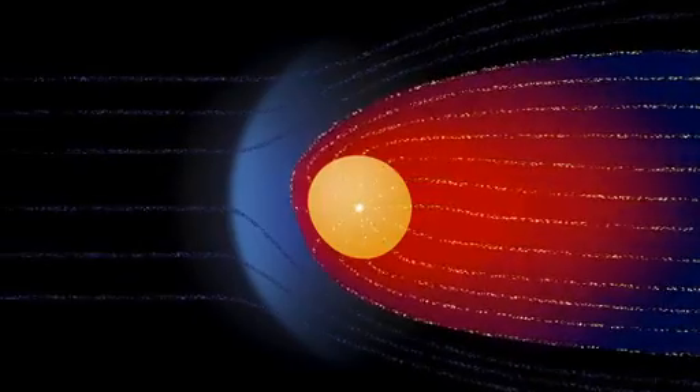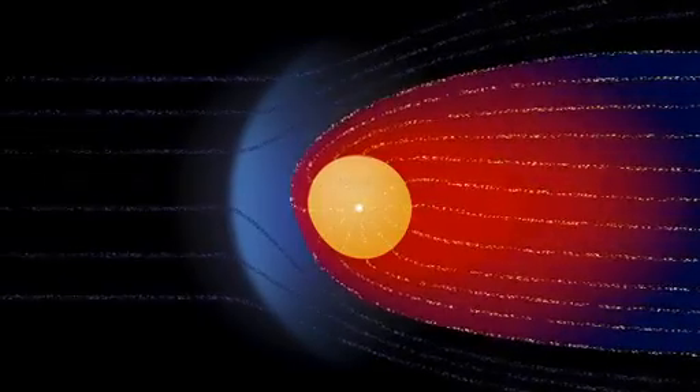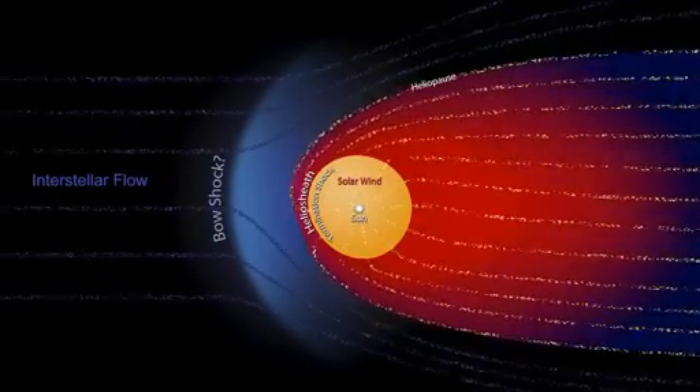Voyager 1 is now 120 times as far from the Sun as the Earth is — that means it's 11 billion miles out. And Voyager 2 is 9 billion miles out. They're very near the edge of the bubble the Sun creates around itself, called the heliosphere.